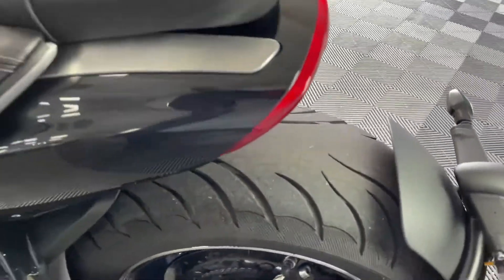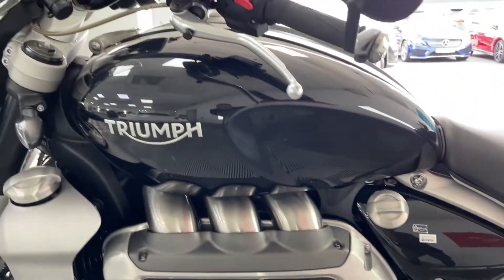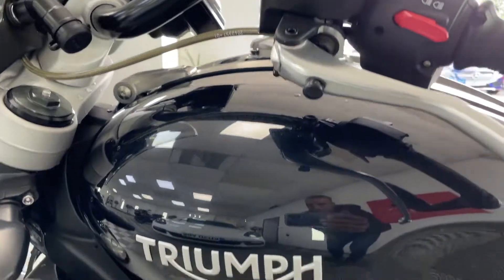Rear tire — all good. Swing arm, obviously no scuffs, no marks. It is just a perfect example.